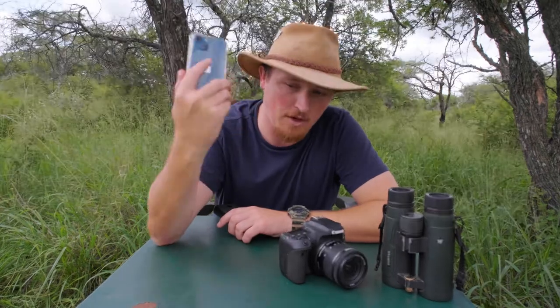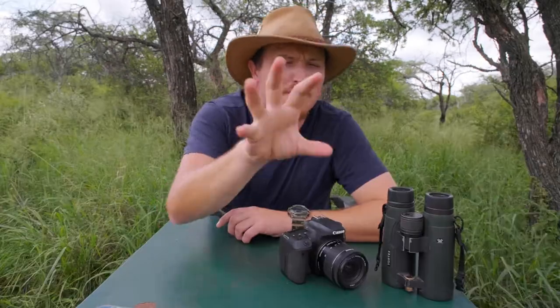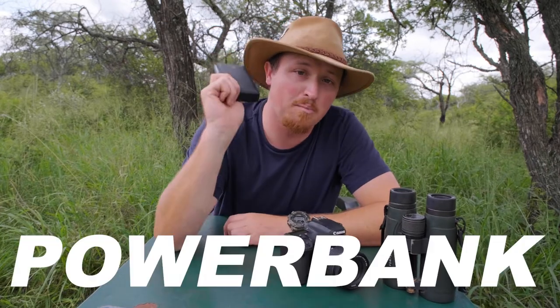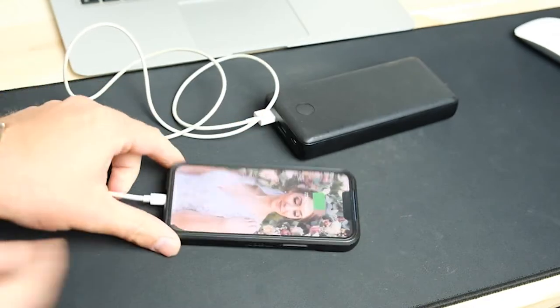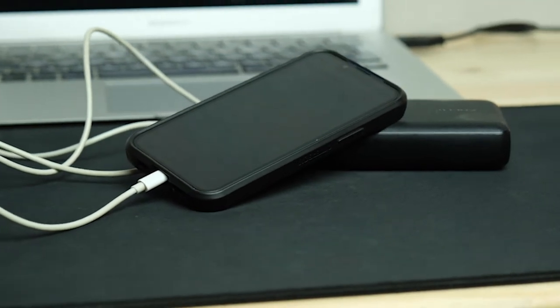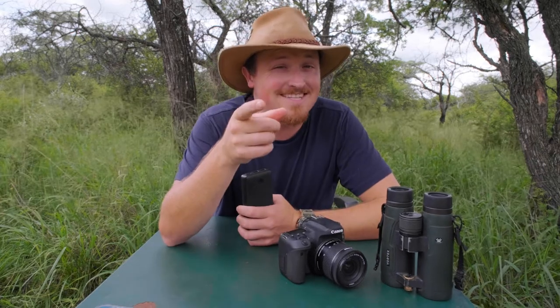I would say leave your cell phone at home, but let's be honest that's not going to happen. We use these amazing devices every single day to stay in touch with family, snap that awesome selfie with a lion in the background, and keep track of all your apps and everything you need. That is why I suggest a good power bank — camps sometimes experience power failures due to weather and various other reasons. There's nothing worse than running out of juice on a game drive when you want to snap a photo. Keep your phone on silent for your guide's sake.